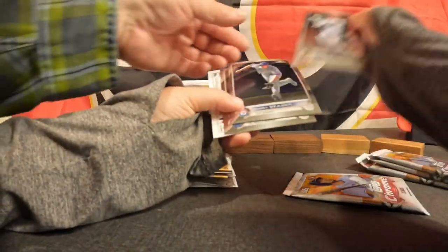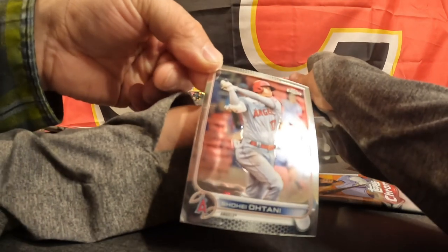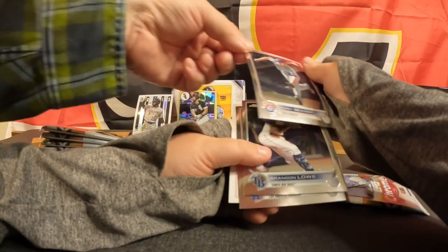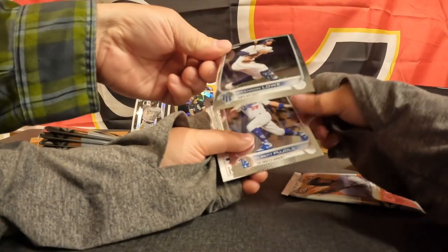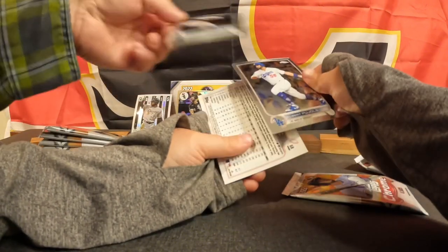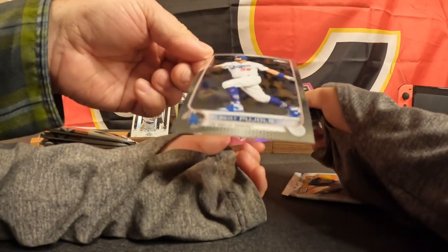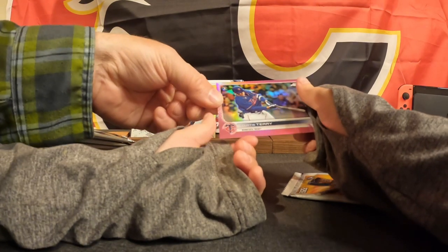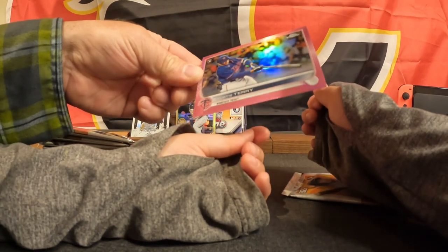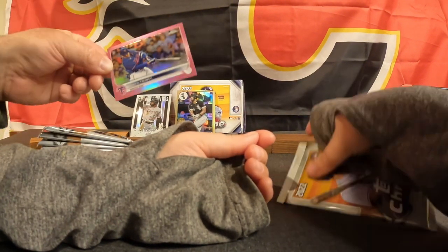Okay, we have Shohei again with another print line all the way across his body in the same location. This one got a print line also of Corey Seager, Brandon Lowe — print line again — and Albert Pujols — no print line on that one, so at least we got lucky with that on the base. And we have Curtis Terry with the pink rookie card — that is awesome.